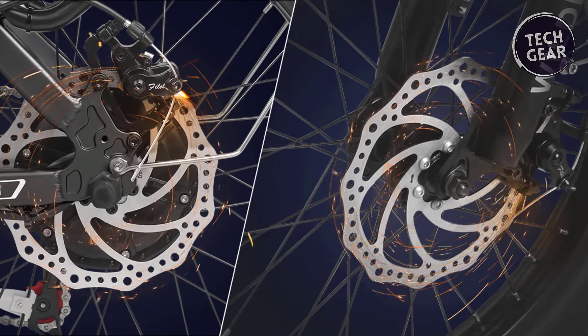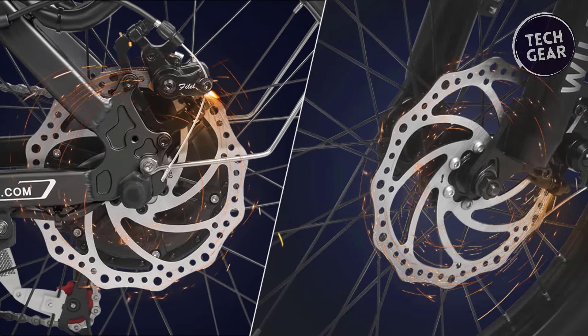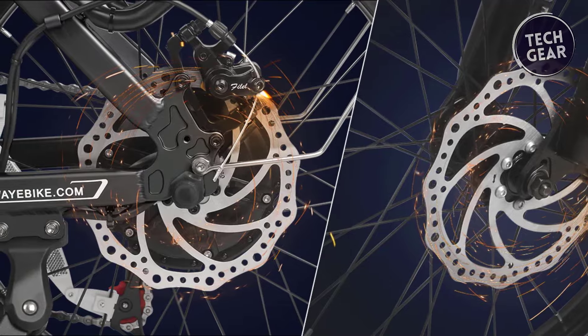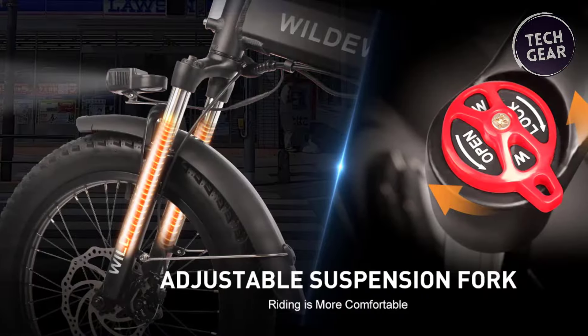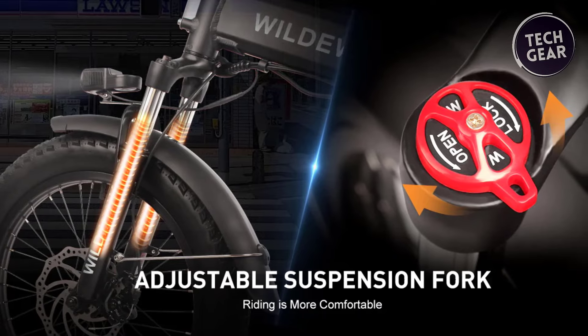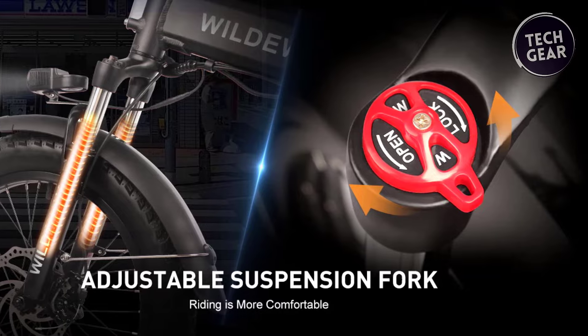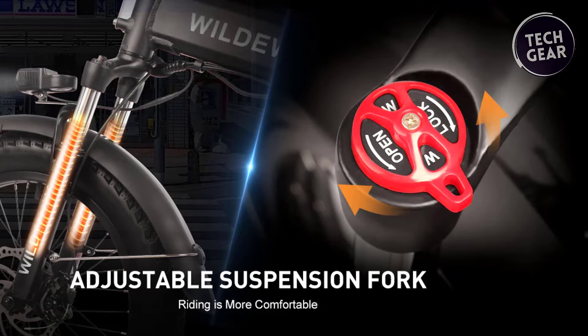Safety is paramount, with mechanical disc brakes offering waterproof and dustproof capabilities, ensuring reliable performance in any weather. The hydraulic suspension fork with 80 millimeters of travel, preload adjustment, and lockout option provides flexibility on diverse terrains, minimizing bumps and enhancing comfort.